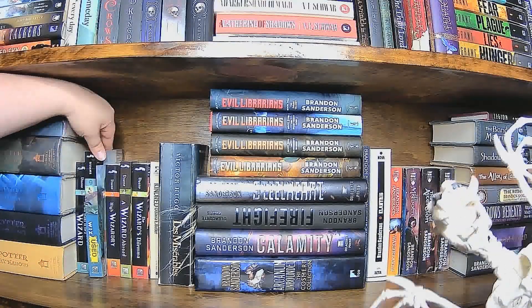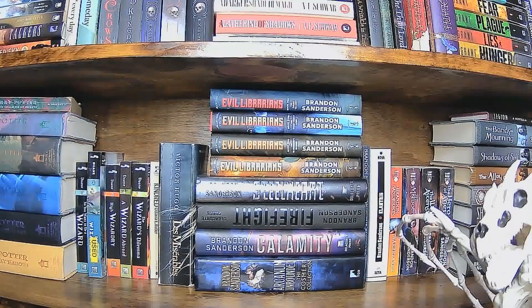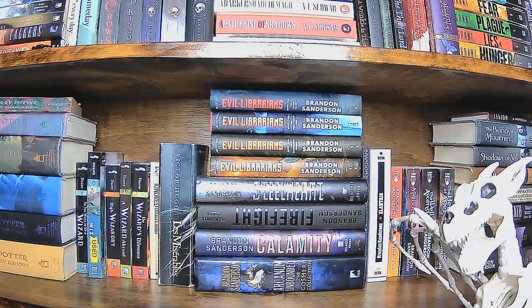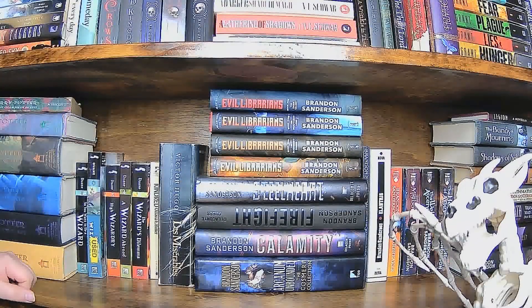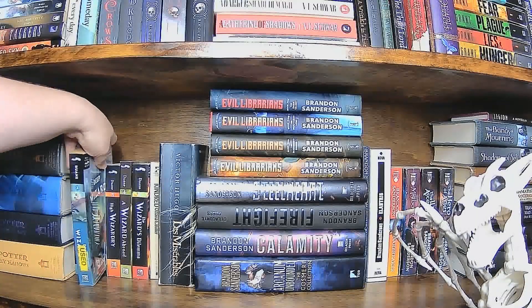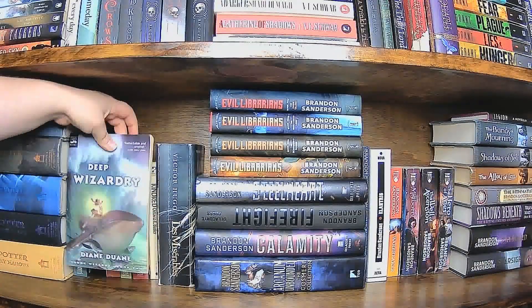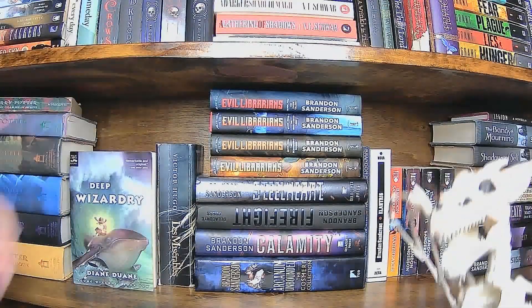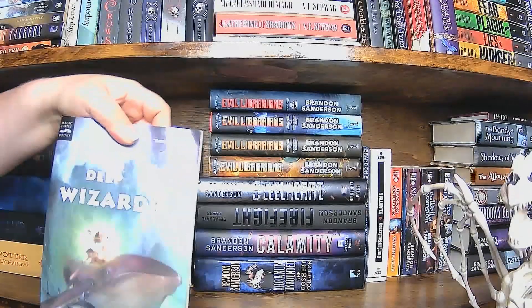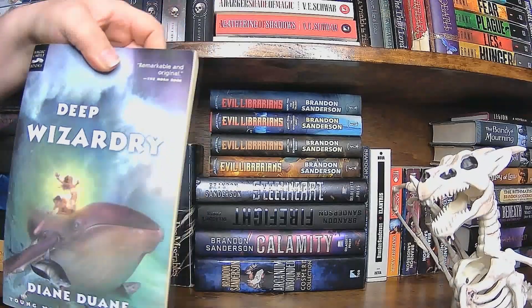This is one of my favorite series, and it breaks my heart that they are not all the same size and shape, so they don't fit beautifully on my shelf like I want them to. This one is my favorite out of the series, number two, Deep Wizardry. A round of applause to whoever can guess why.